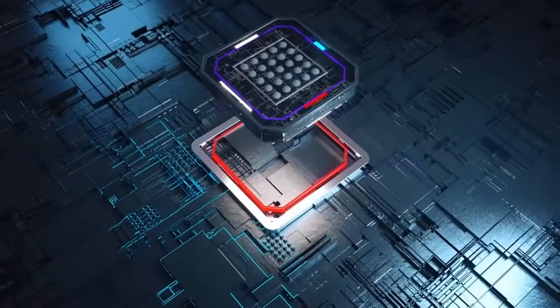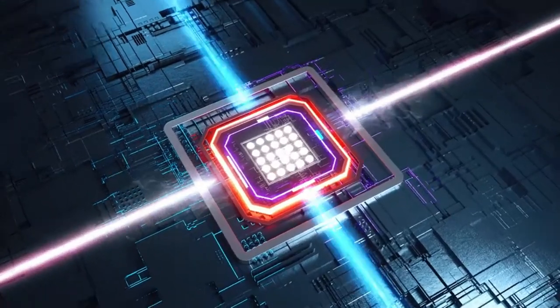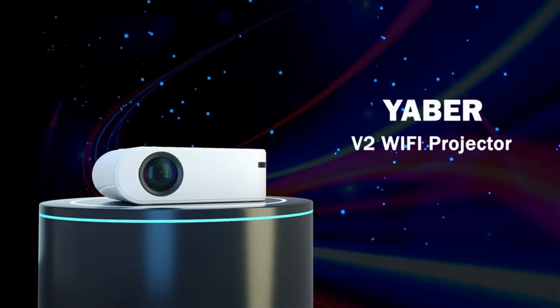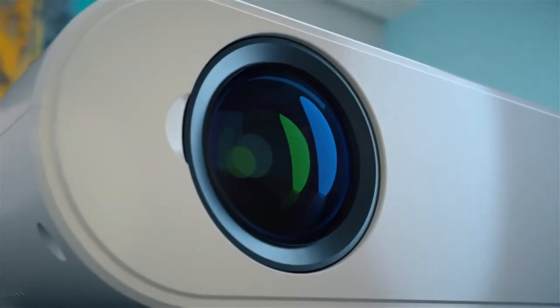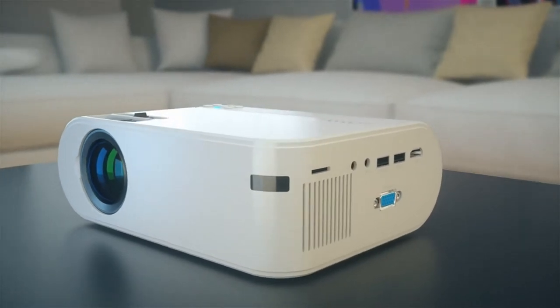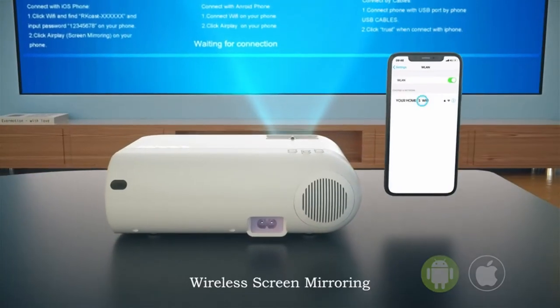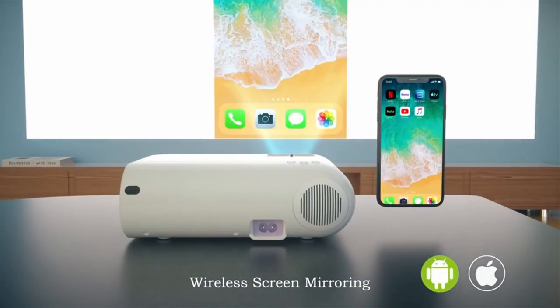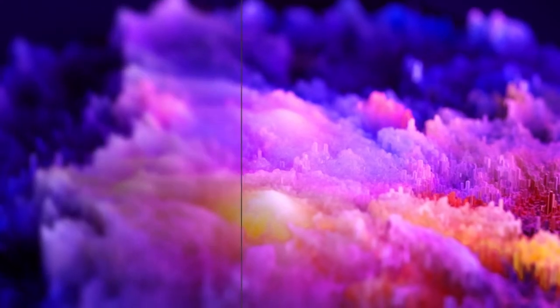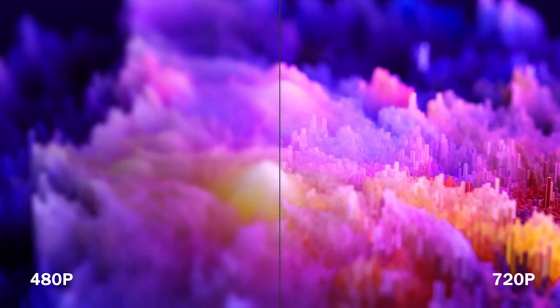Without moving the projector, the zoom may be adjusted directly from the remote. This projector comes with an SCT screen, which means that if you look at the image from the front, the clarity of the image displayed will improve by up to 25%. Its display has a brightness of 5,500 lumens, a contrast ratio of 6,000 to 1, and a 16:9 or 4:3 aspect ratio, resulting in 60% better and brighter images than comparable products.